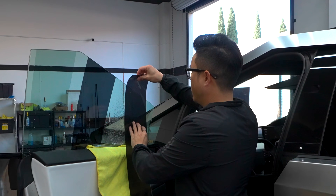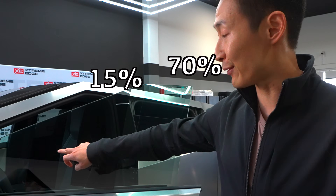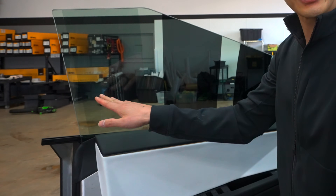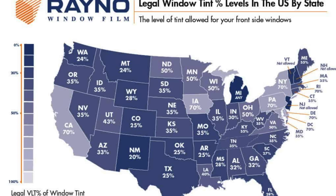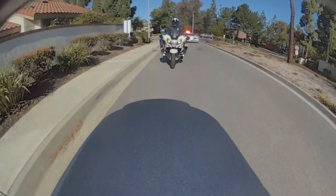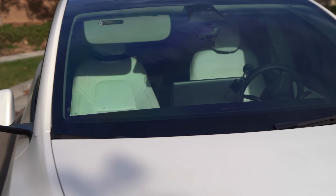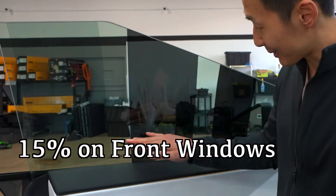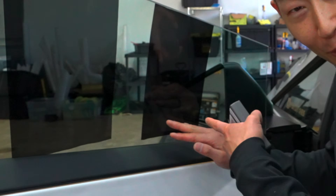Now we have some tint installed on the Tesla Cybertruck factory glass in the front: 70%, 15%, and 5%. You can already see the difference. The 70% is pretty much clear — this is what I recommend on windshields. Depending on your state, it may be illegal to tint your windshield, but it's clear enough that officers usually won't notice — though do it at your own risk. On my Model Y and Model X I have 70% tint. The 15% is what I recommend for the front side windows — it's a little darker and looks great.